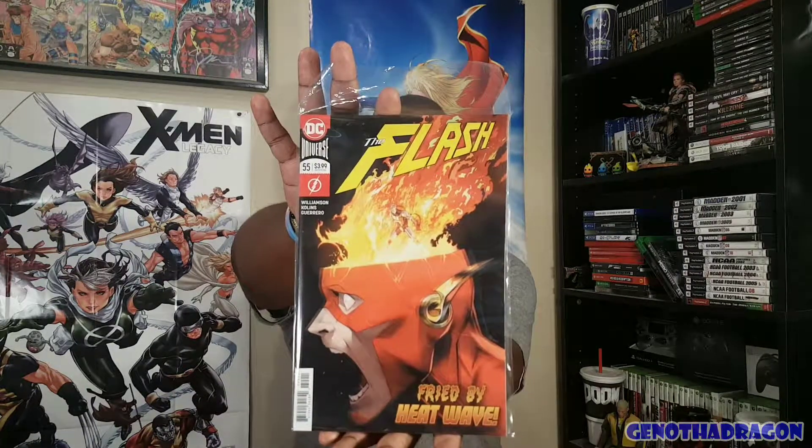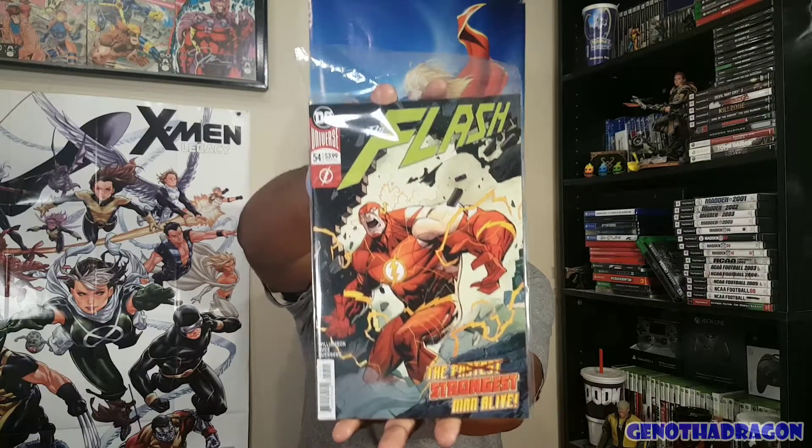Got some more Rogue action — Rogue's Resurrection in Flash #57. I like the look of terror on his face there. Flash #56 variant. I love this cover, seriously — I've been eyeing this one for so long. I was going to pick this up just for this one cover alone — Fried by Heat Wave, Flash #55. Because this cover just looks so cool. And then Flash #54 — the Flash, the strongest man alive, all swolled up. Flash in the gym, making gains.